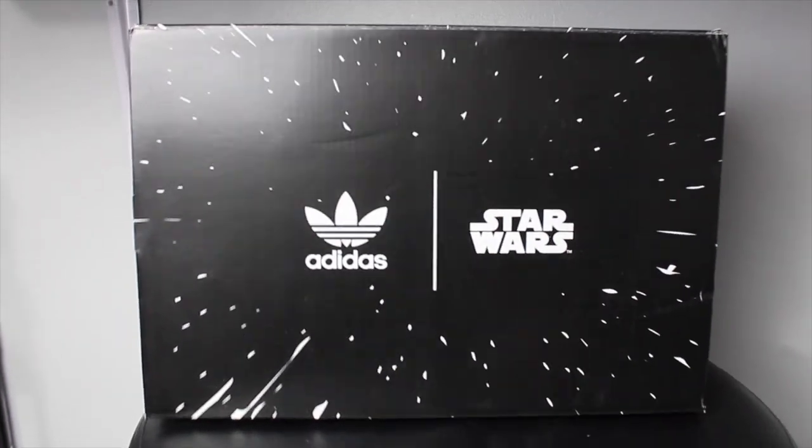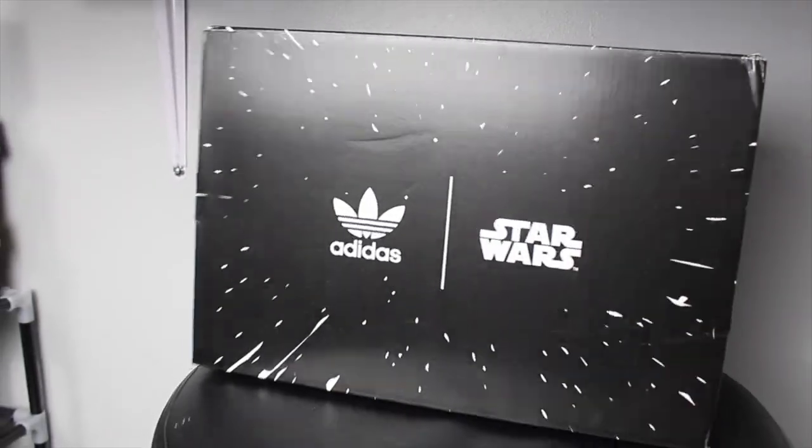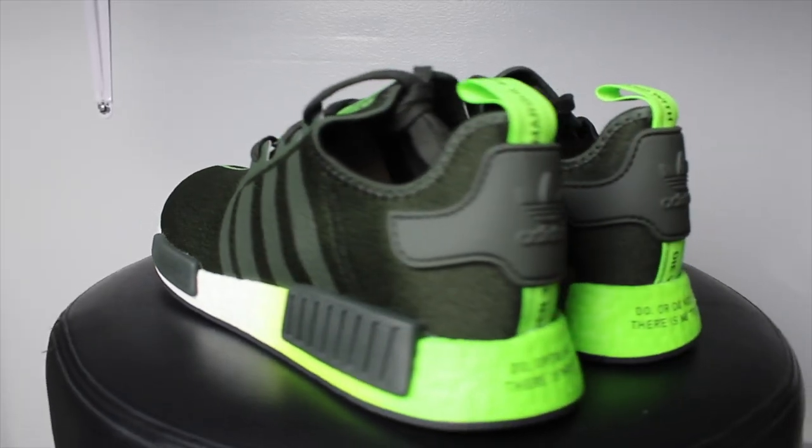I've got the receipt right here which I'll put to the side. So this is actually what I've been waiting for — right here we've got another Star Wars Adidas collab. This is an NMD R1 Star Wars, size 11, which is around my size — usually 10 and a half to 11.